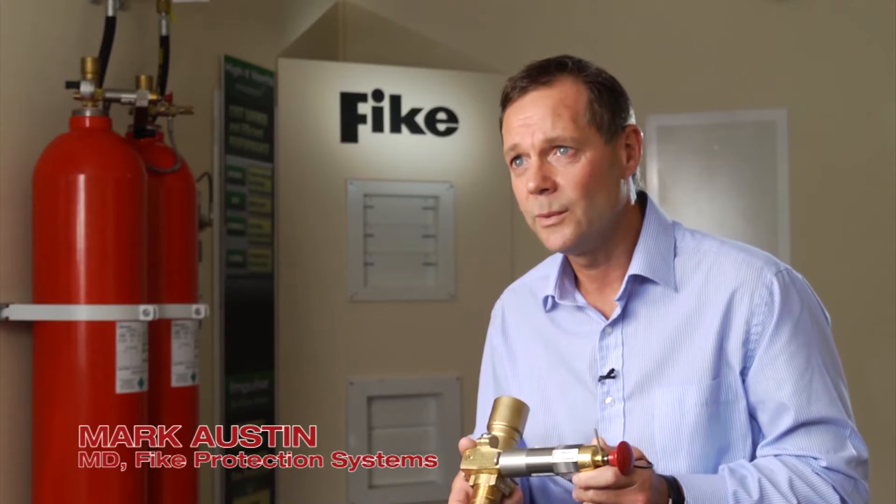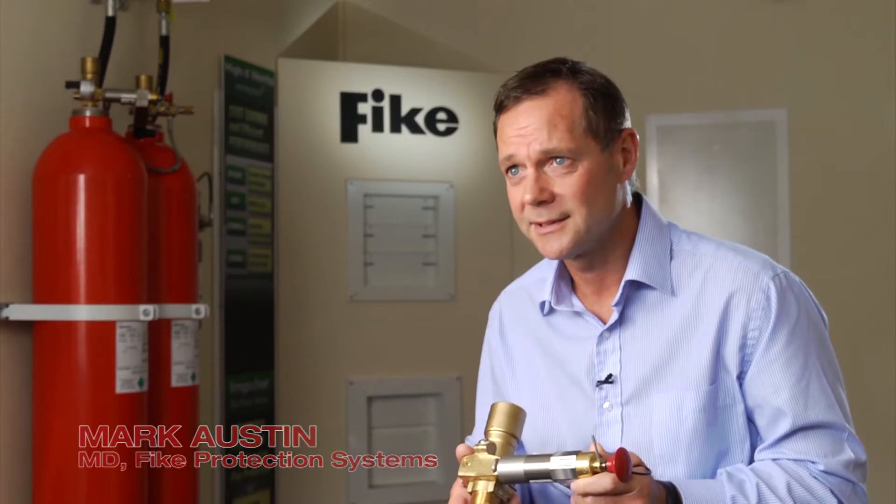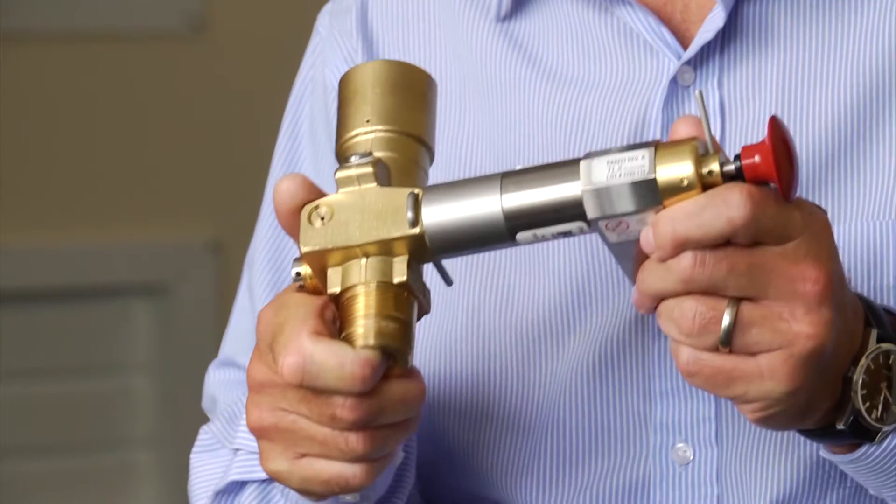Fike's ProInert system is the number one inert gas suppression system on the market today. Now with ProInert 2, we've added further benefits to our customers. These include the universal valve operator, a choice of inert gases, and an expanded range of discharge nozzles.